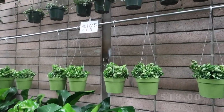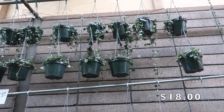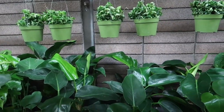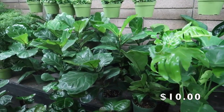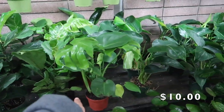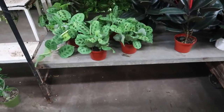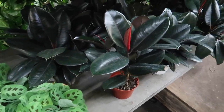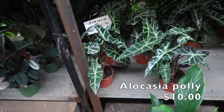Here are $18 really long string of hearts, and really thick aurea compactus. These plants here are $10 — the fiddle leaf fig, the monstera, marantas variegated and non-variegated, rubber trees, alocasia polys. These are $10 — that's pretty good.